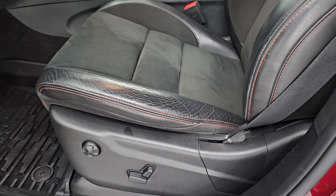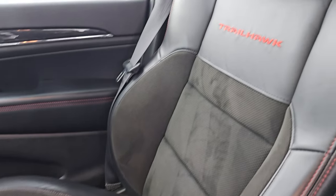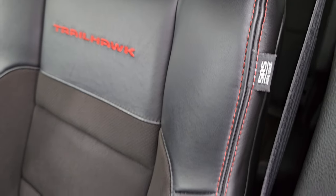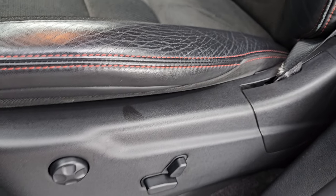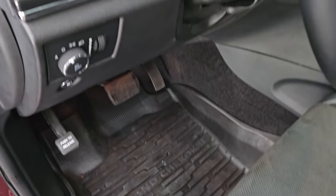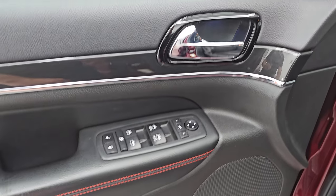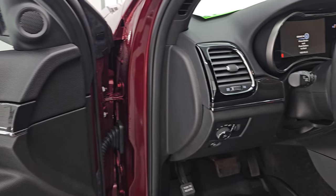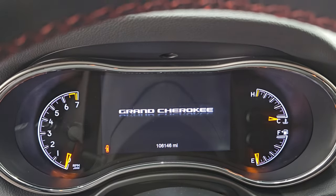Up front, the Trailhawk package gives you the same black Alcantara suede and leather bucket seats — no rips or tears. You get Trailhawk stitched into the backrest, side curtain airbags, red stitching, and for 100,000 miles the wear on the bolster is very minimal. Both front seats are heated, cooled, and power. Factory all-weather floor mats up front as well. Auto headlamps, tilt and telescopic steering wheel, power windows, locks and mirrors, memory driver seat, and the mirrors do power fold in.